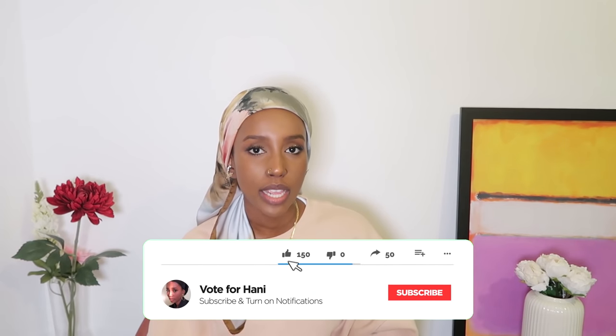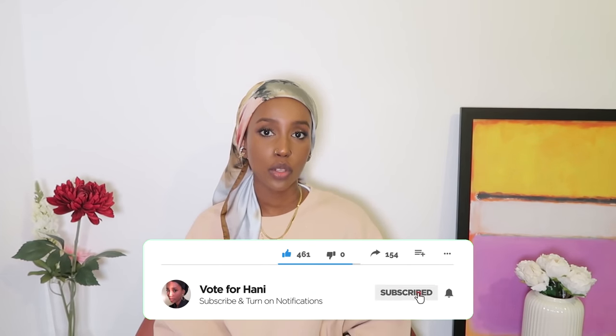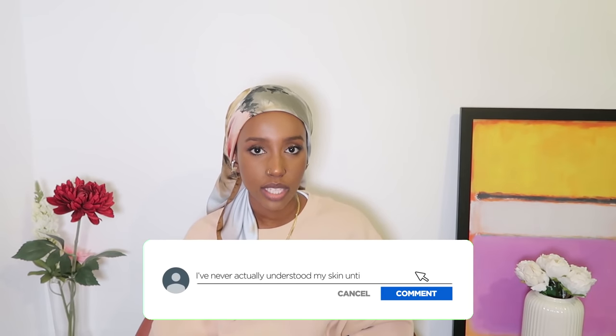Today we're going to be looking at improving hyperpigmentation on the body. There were so many comments asking for this video. I have a condition that predisposes me to allergic reactions, and unfortunately, as I wear a stethoscope around my neck at work, I had a really bad allergic reaction to said stethoscope. My neck broke out in a really horrible weeping rash and essentially turned almost completely black afterwards. This is what my neck looks like now. So today I'm going to be talking you through exactly what I did and some of the things you can be doing to improve the hyperpigmentation on your body.